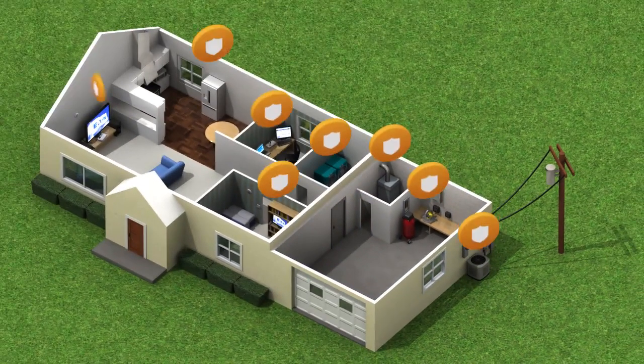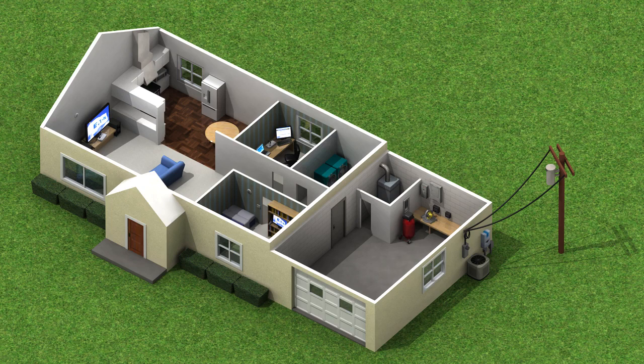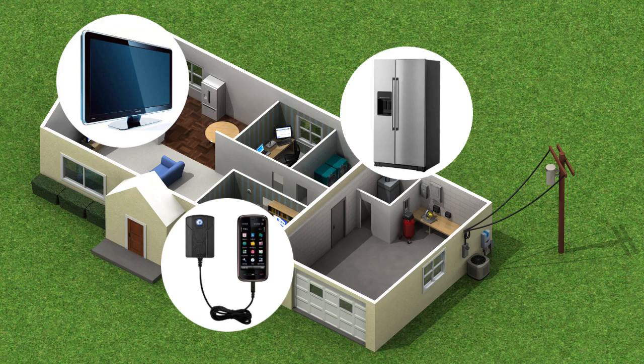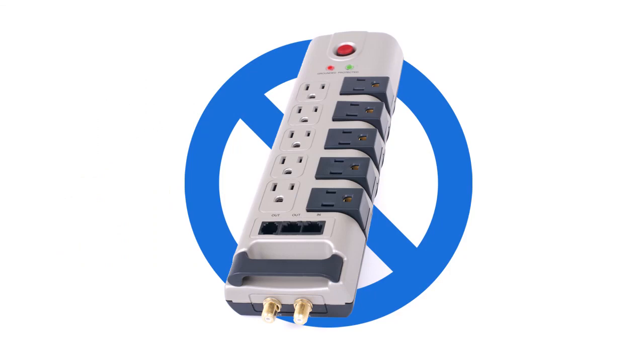Most homeowners attempt to protect their electronics, but most commonly only apply partial protection. Homeowners often use surge strips to protect home electronics, while appliances and personal devices are overlooked and plugged into standard outlets, leaving them unprotected. Surge strips alone are not enough.